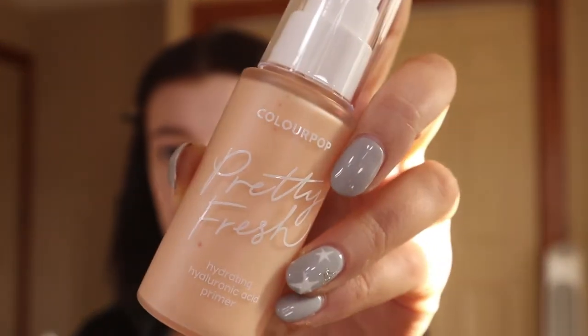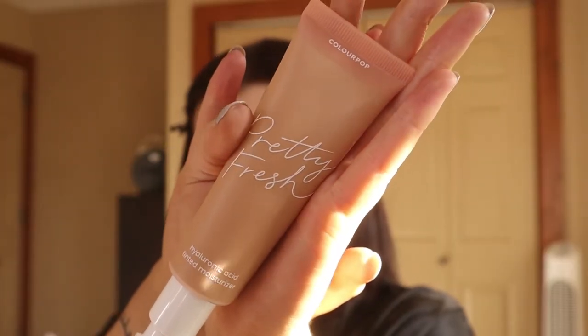Let's get to it — I'm gonna give you all the tea. First things first, I'm going in with the ColourPop Pretty Fresh primer. The packaging is really cute. With summer right around the corner, I want more of a dewy makeup look. This is a tinted moisturizer — I hate the way foundation looks and feels on my face, I just want something more natural. I'm just gonna start dotting it on.